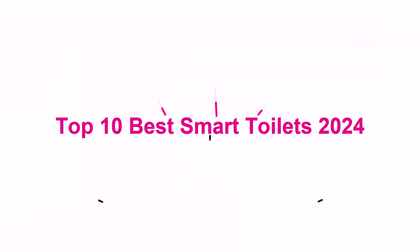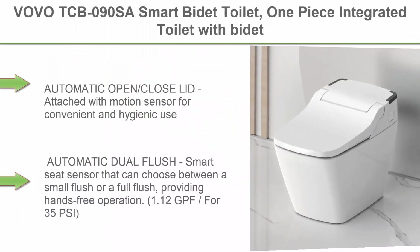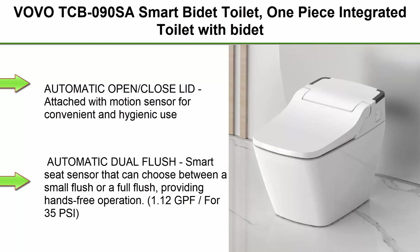Top 10 Best Smart Toilets 2024. Top 1: Volvo TCBO9OSA Smart Bidet Toilet — a one-piece integrated toilet with bidet built-in, auto open/close lid, auto dual flush, LED light, heated seat, made in Korea, elongated.